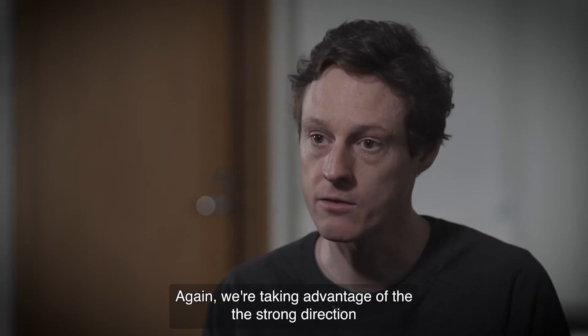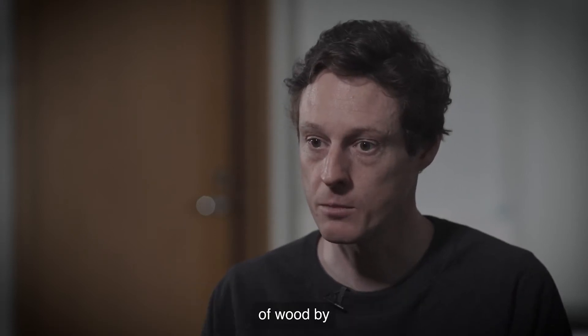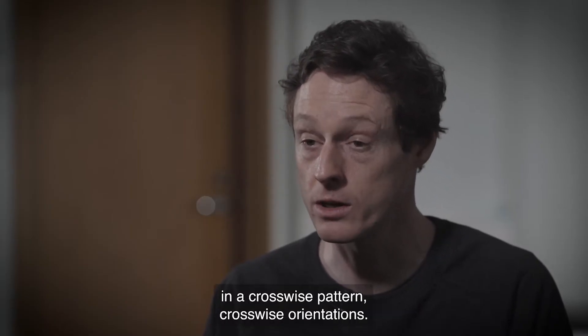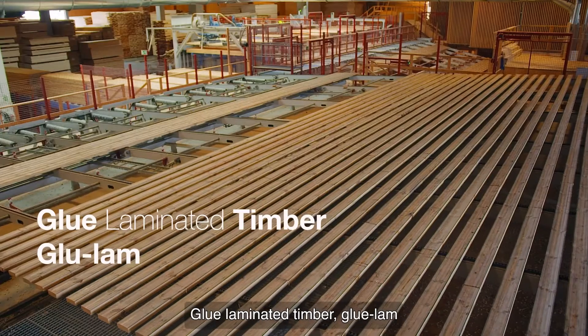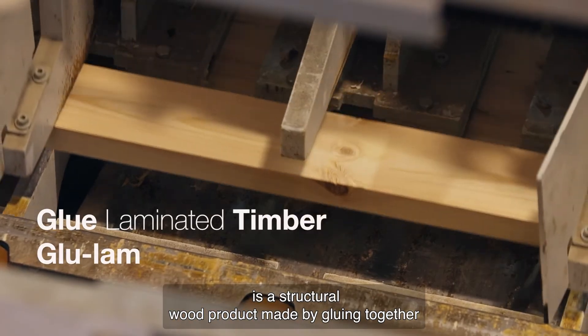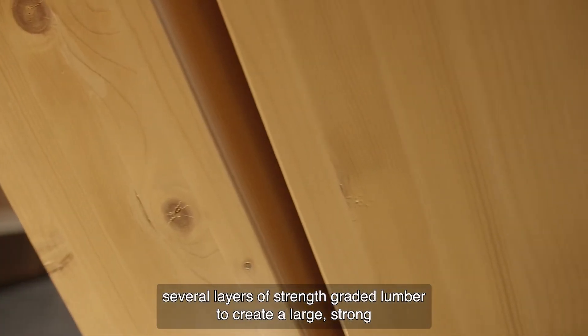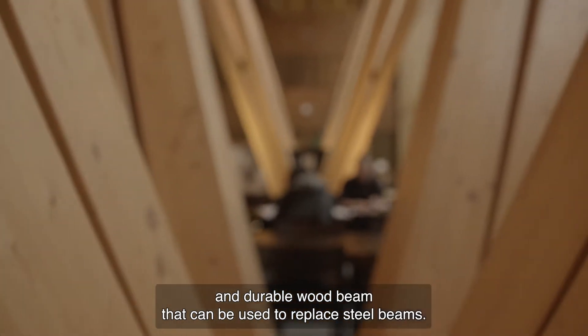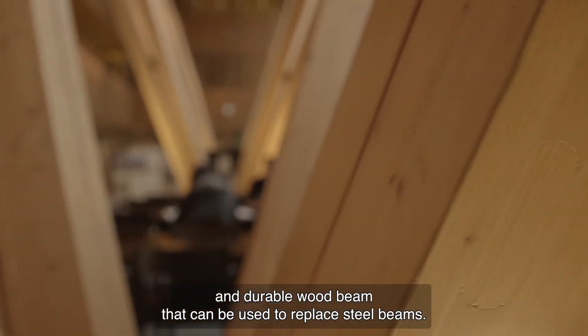We're taking advantage of the strong direction of wood by layering it on top of each other in a crosswise pattern with crosswise orientations. Glue laminated timber, GLU-LAM, is a structural wood product made by gluing together several layers of strength-graded lumber to create a large, strong, and durable wood beam that can be used to replace steel beams.